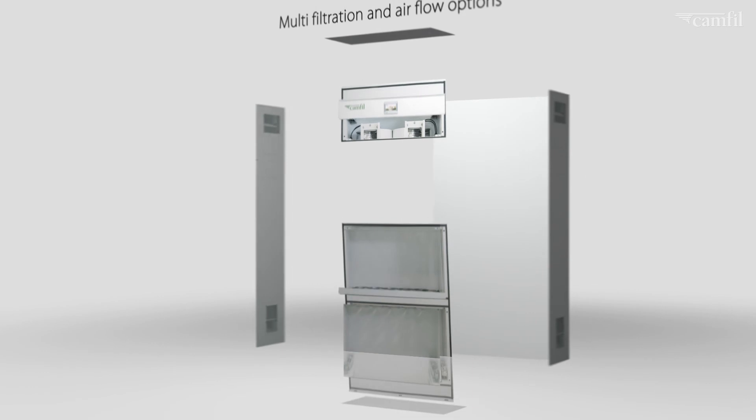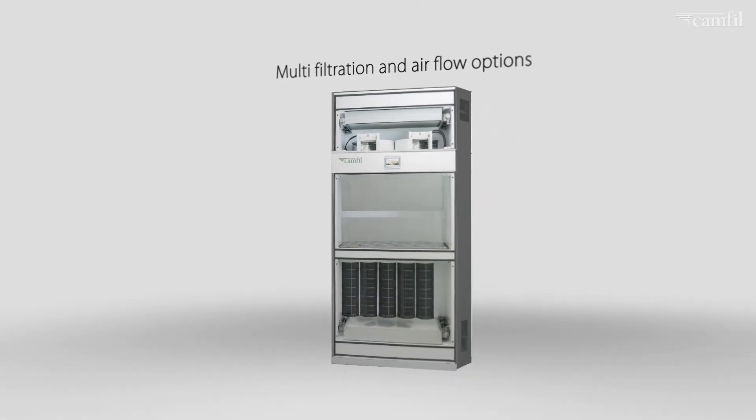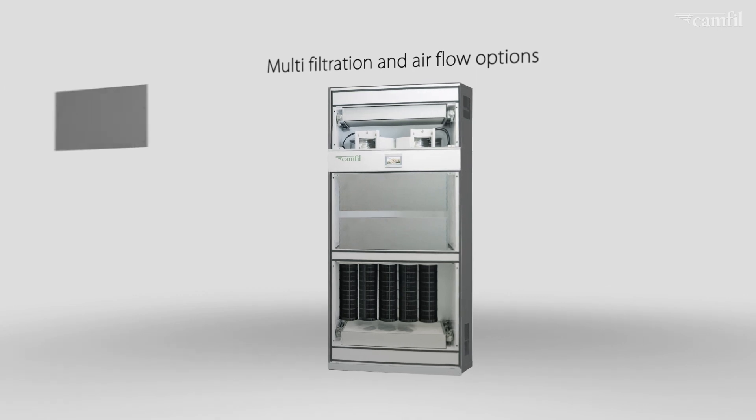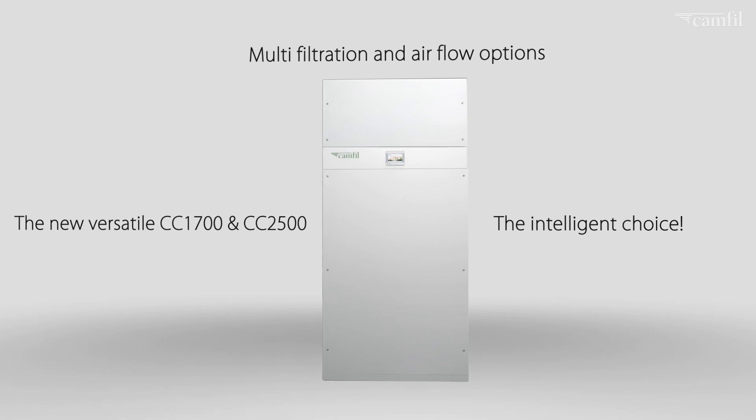Designed and developed following customer insight and segment requirements, by offering multi-filtration and air flow options, this new versatile range is the intelligent choice for many professionals and experts.